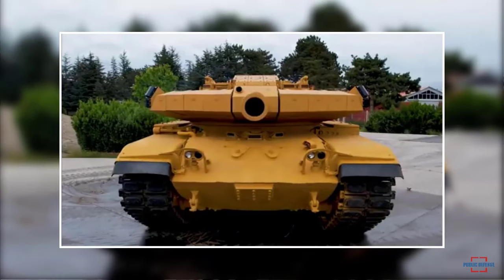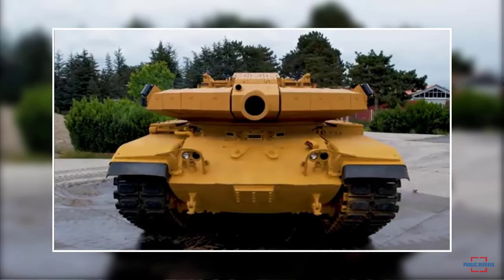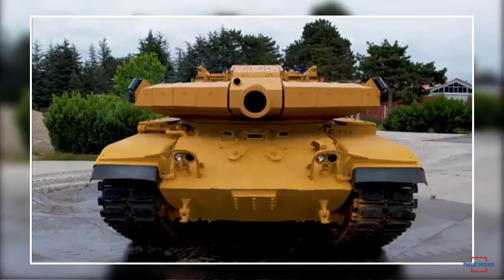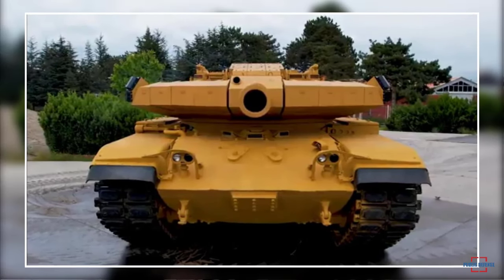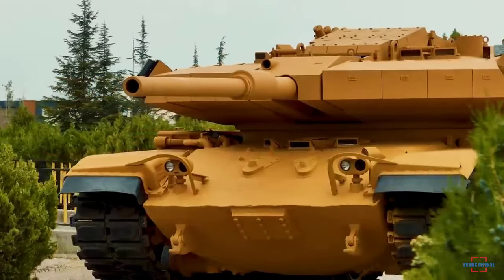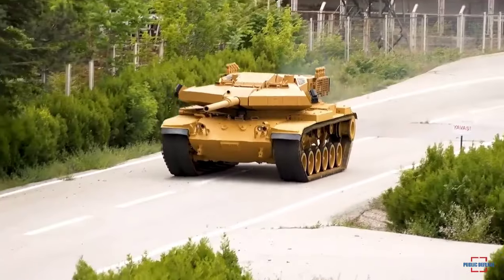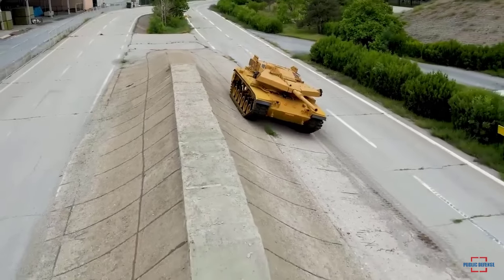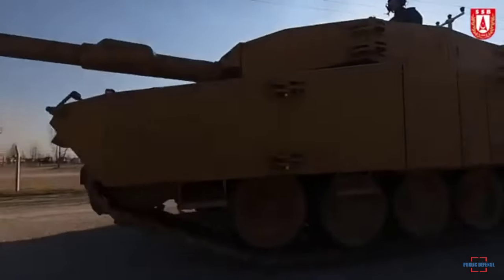The turret can also be applied to Leopard 2A4 tanks to unify the TEÇ Leo 2A4 and TEÇ M60A3 modernization programs. The Turkish Armed Forces are known to have over 600 M60A3 tanks, and as part of the TEÇ M60A3 program, it is planned to upgrade these vehicles and bring them to the M60TM level.